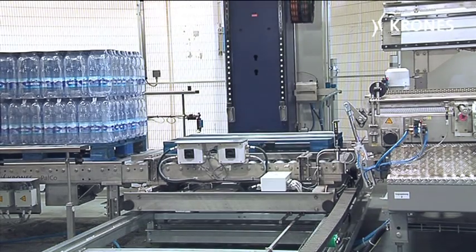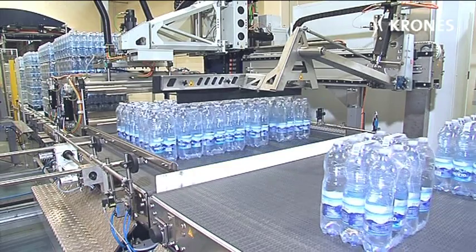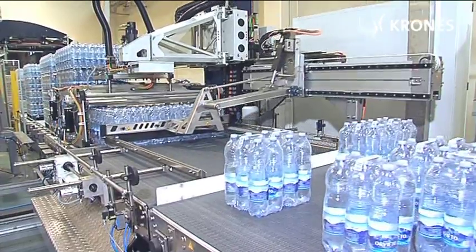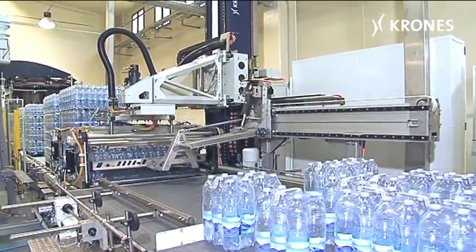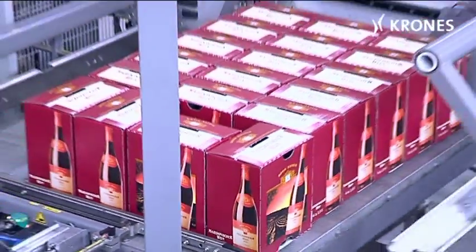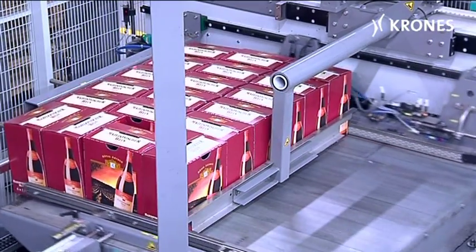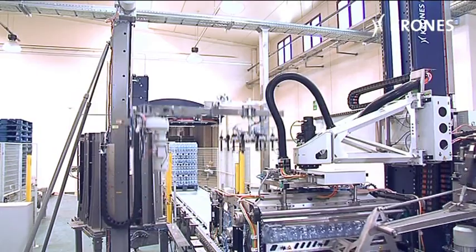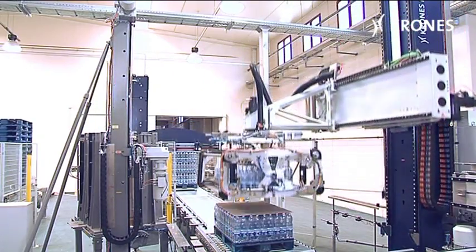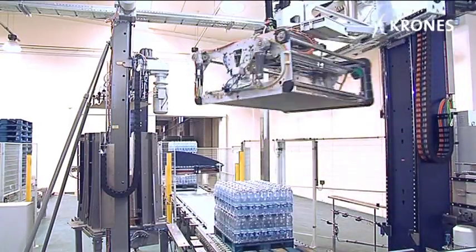Even heavy loads can be effectively handled. The carrier components have been dimensioned for moving heavy items up to 700 kilograms. The Modulpal's integrated belt drive technology scores highly compared to conventional chain systems in terms of maintenance-friendly construction and low noise emissions.